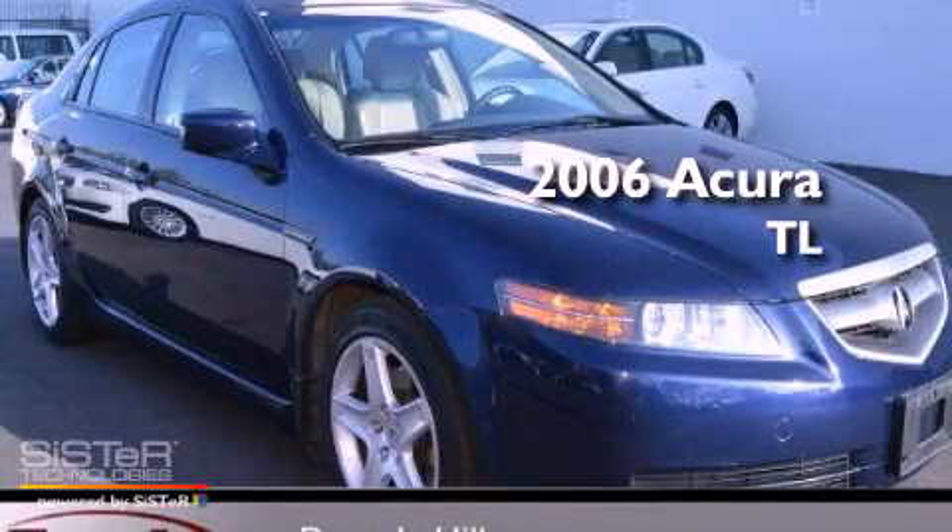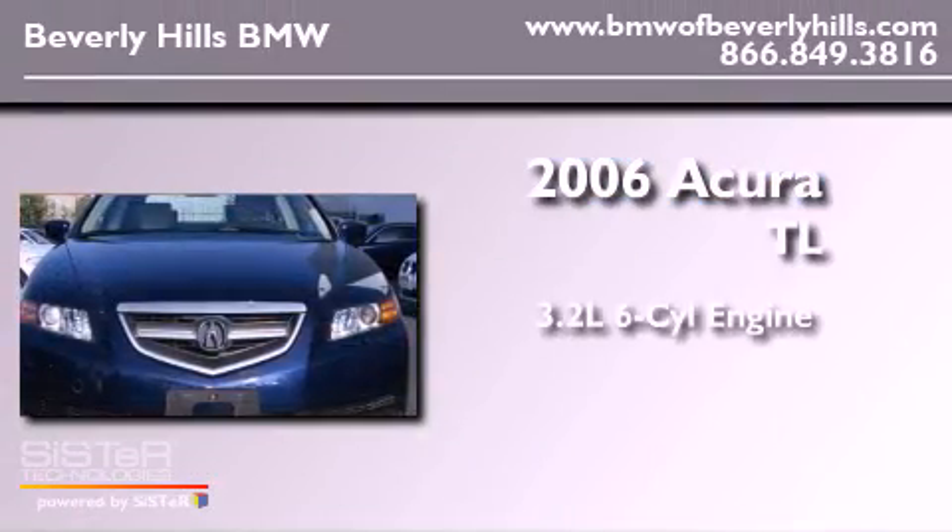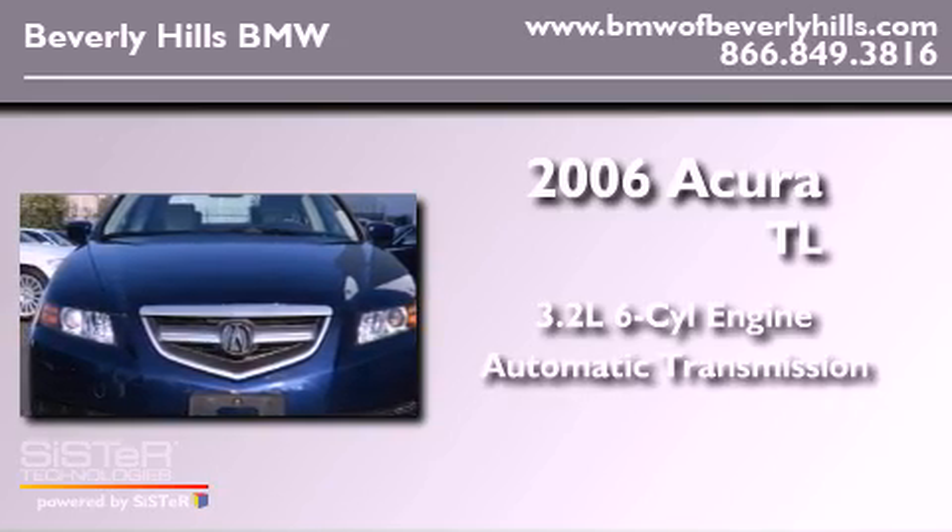This is a 2006 Acura TL. It has a 3.2-liter six-cylinder engine and an automatic transmission.